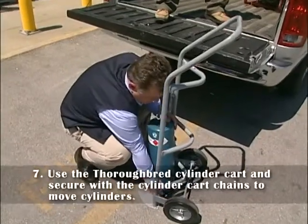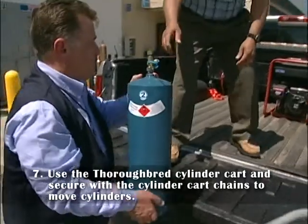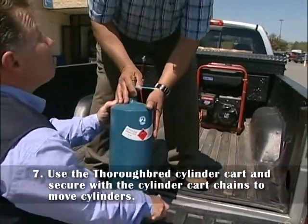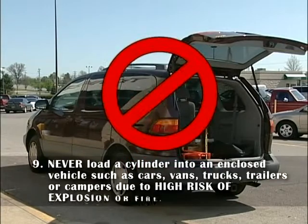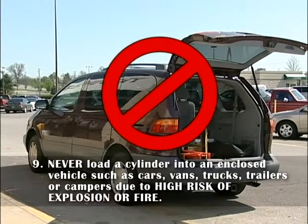7. Use the Thoroughbred cylinder cart and secure with a cylinder cart chain to move cylinders. 8. Smoking and open flames within a 25-foot area is strictly prohibited. 9. Never load a cylinder into enclosed vehicles, such as cars, vans, trucks, trailers, or campers, due to high risk of explosion or fire.